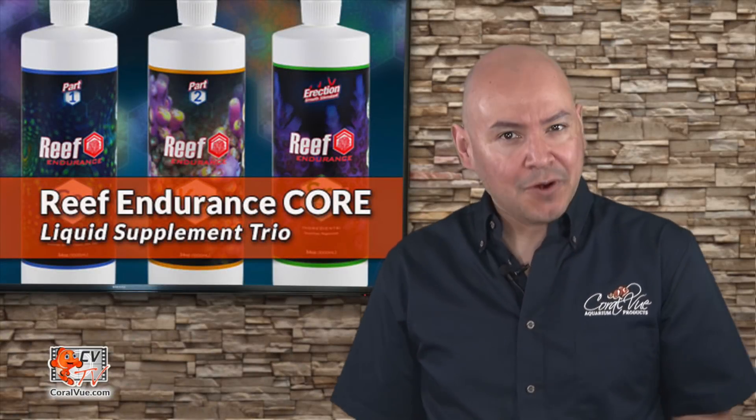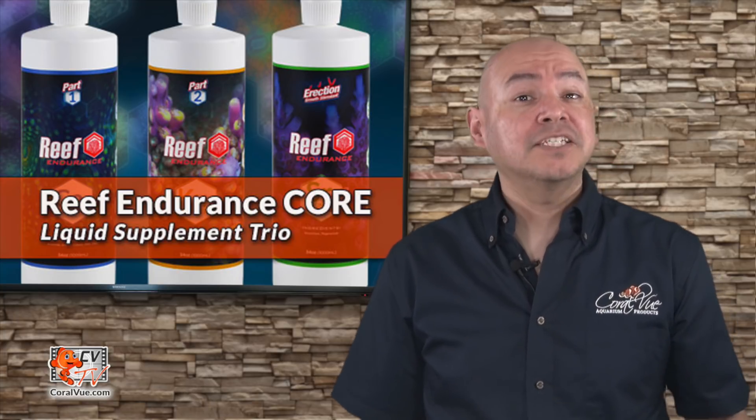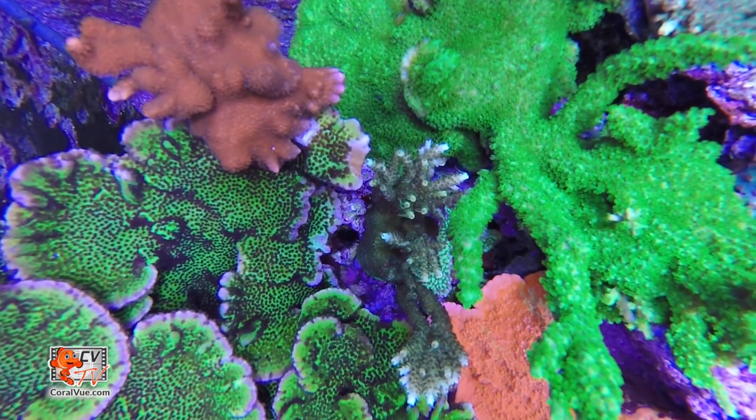Welcome to another episode of CBTV. My name is Carlos and I'll be your host for today. In today's world, and with the help of social media, almost everybody in the hobby shares pictures and videos of their tanks.